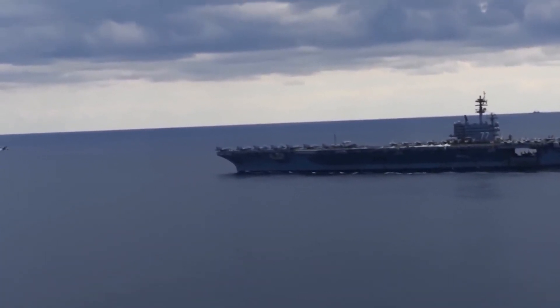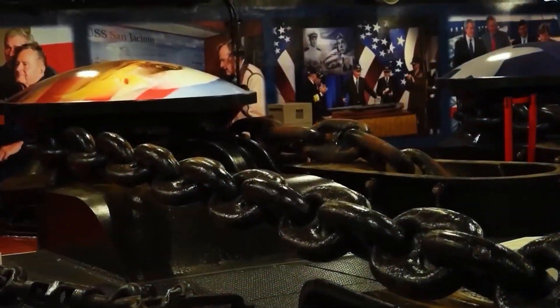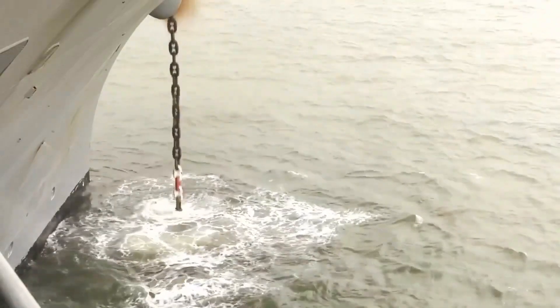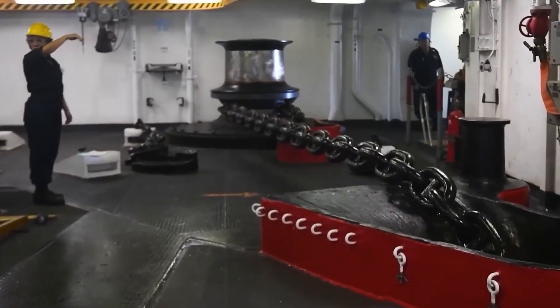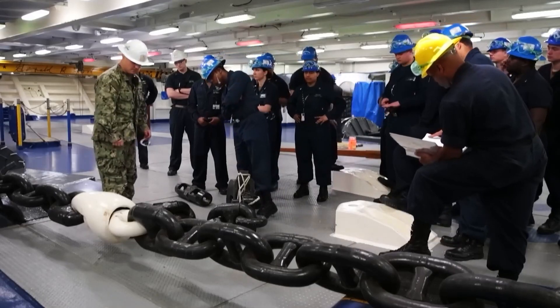Ensuring the safety and reliability of anchor chains is paramount for the U.S. Navy. Regular inspections, maintenance, and lubrication of anchor chains are conducted to identify potential weaknesses or defects and prevent corrosion and wear. Sailors undergo extensive training in proper anchoring procedures and safety protocols to mitigate risks associated with rough seas and adverse weather conditions.